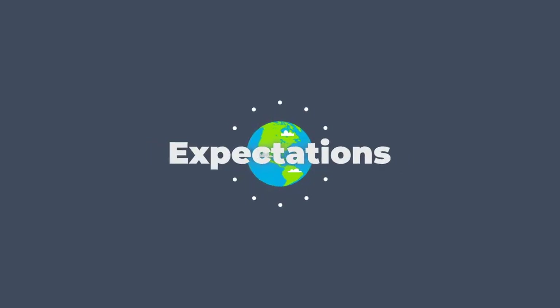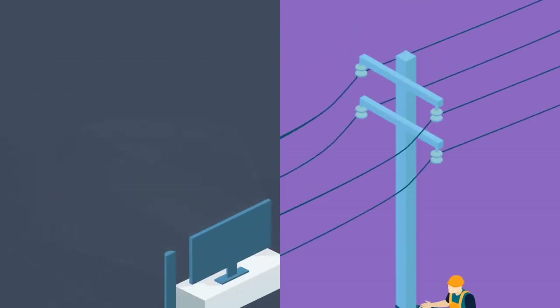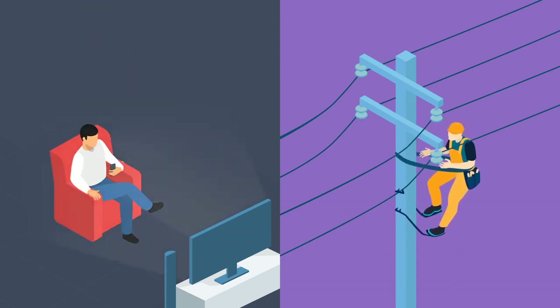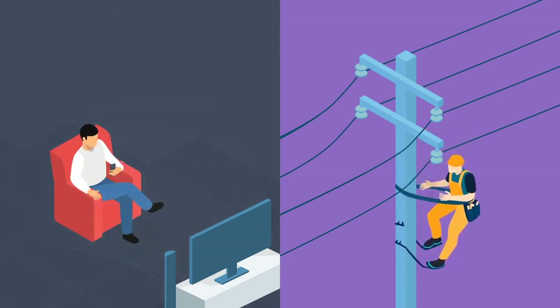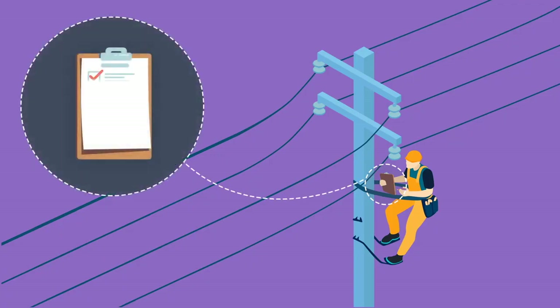The world is changing faster than ever before, and along with it, so are our expectations, our needs, and the ways in which we interact with technology. Tech-savvy technicians joining the workforce expect the same experience they have at home when interacting with technology. What's more, technicians who work in the field are sometimes so busy looking up information, examining checklists, filling out forms, and checking safety precautions that it leaves less time and brainpower for the task at hand, which is finding the problem and fixing it.